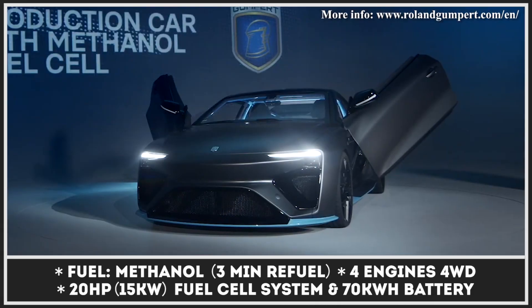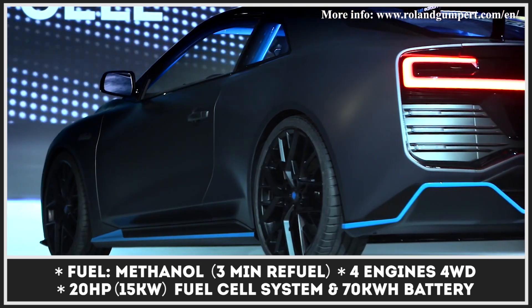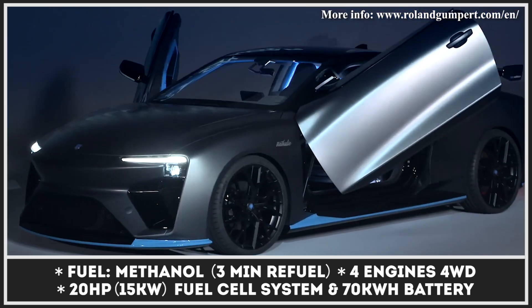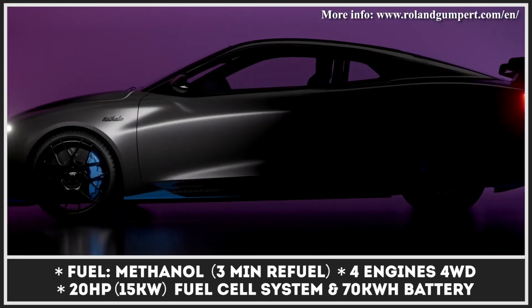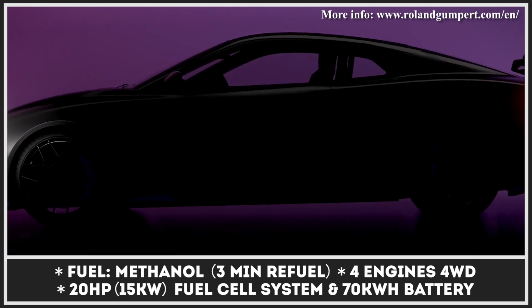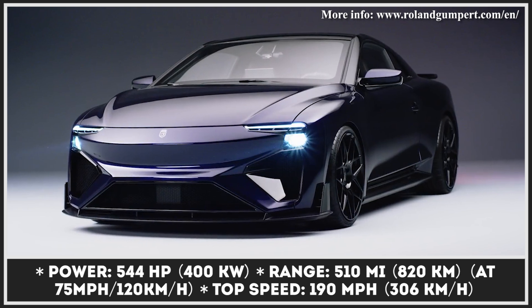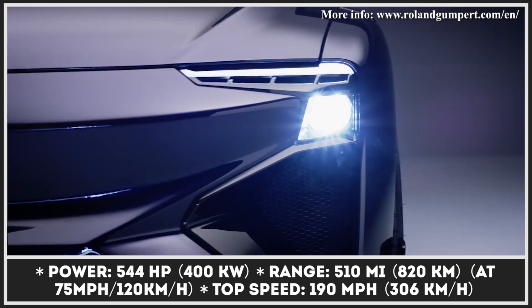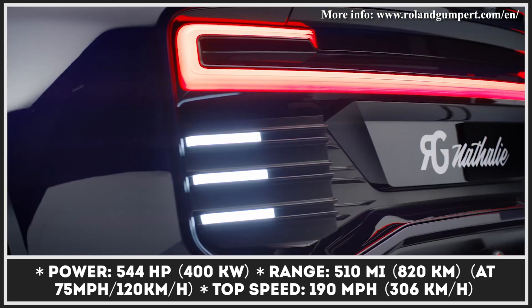The first solo project of the former Audi and Apollo Automobili designer Roland Gumpert is finally starting its 500-unit limited production in 2021. Presented as a prototype in 2018, the model gets a complex fuel cell system that operates on methanol. The reformer divides the methanol into carbon dioxide and hydrogen, which feeds the fuel cell.